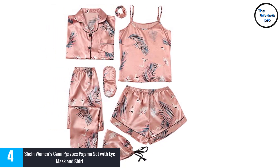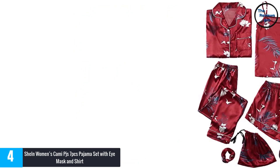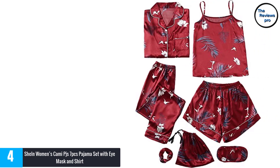It is a 7-piece set that includes a hairband, eye mask, a bag, a hair tie, pants, a pair of shorts, a shirt and a cami. This satin cami pajama set comes with a long-sleeve button and features an elegant style.